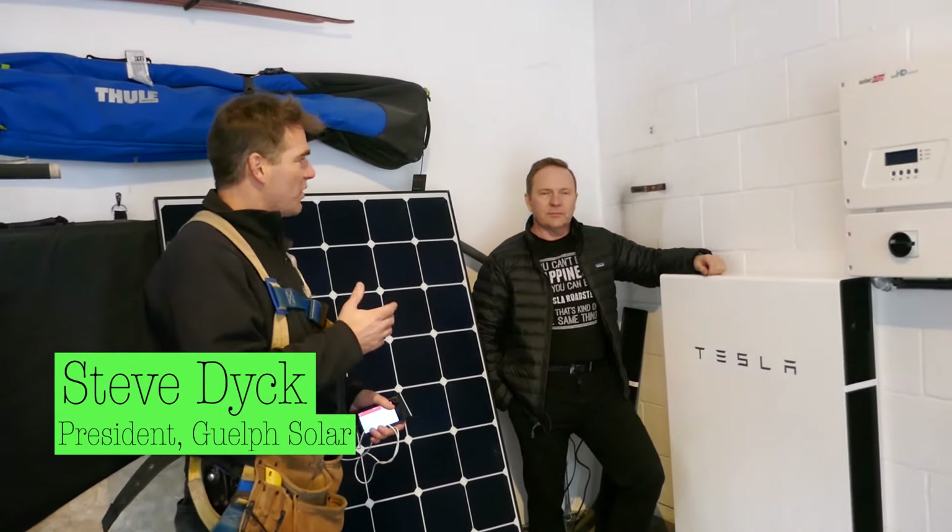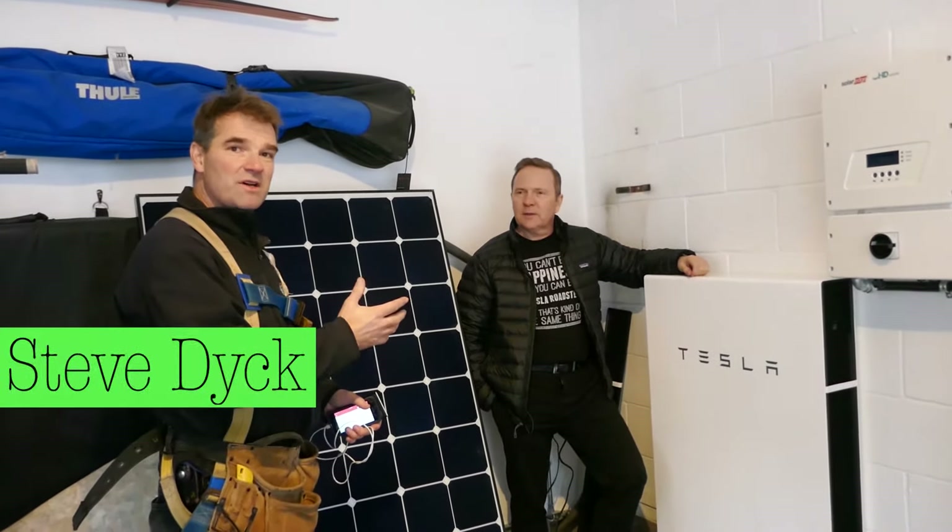Hi, it's Steve Dick with Guelph Solar. We're here with Mark and we're installing some Tesla Powerwalls.